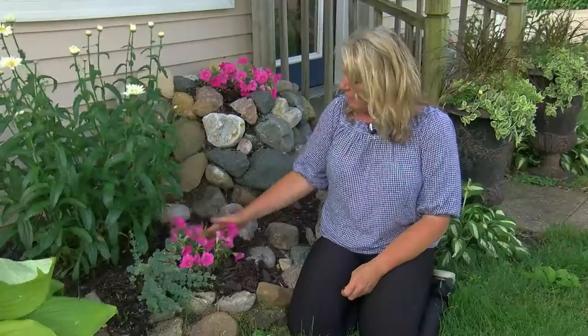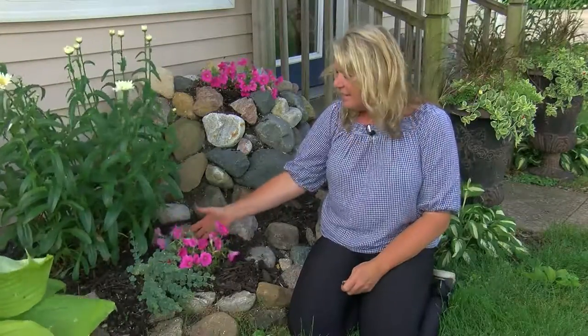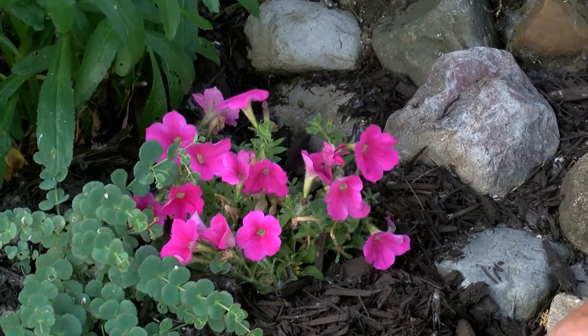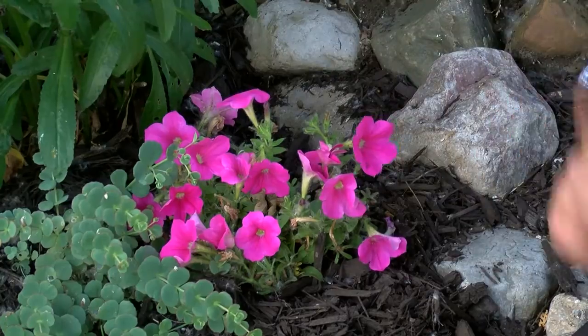Some plants last for one single season, and that's why we call them an annual. Flowers like this petunia — this is an annual. It's something I bought early in the spring, I planted it around the base of my regular garden, and it really gives me a nice pop of color. It's one whole season.